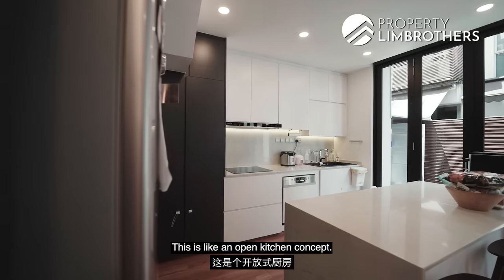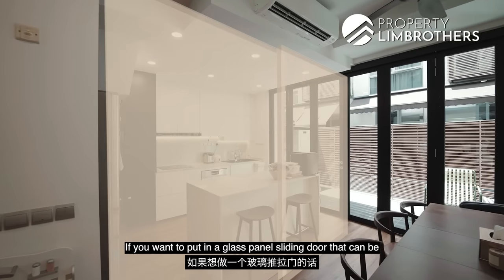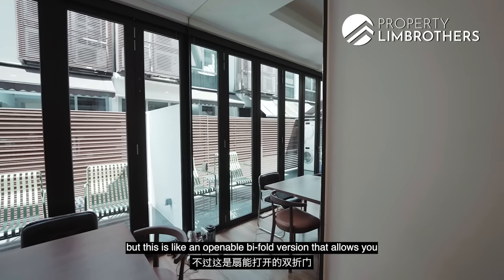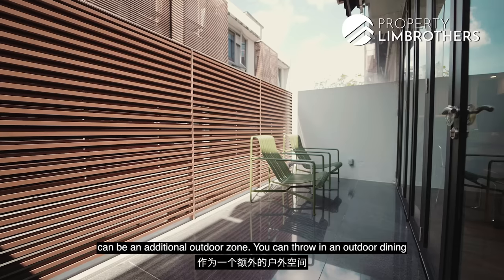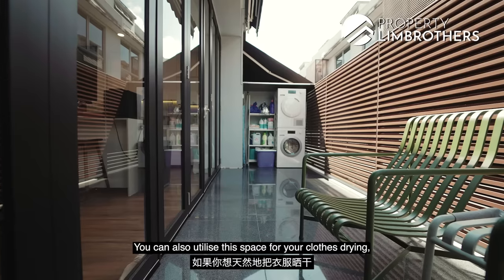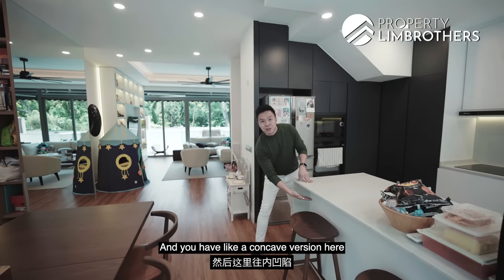The kitchen space has been done in an open kitchen concept, though you still have the option to enclose it with a glass panel sliding door. There's a nice bifold door — not the default option; this upgraded version allows you to push the panels to the left and right. The backyard can be an additional outdoor zone: throw in an outdoor dining set or lay artificial grass for a backyard garden. There's a small shelter for a washer-cum-dryer. Back in the kitchen, the countertops are quartz material — super long-lasting. There's a concave section for two high stools, and the coffee machine is already in place.